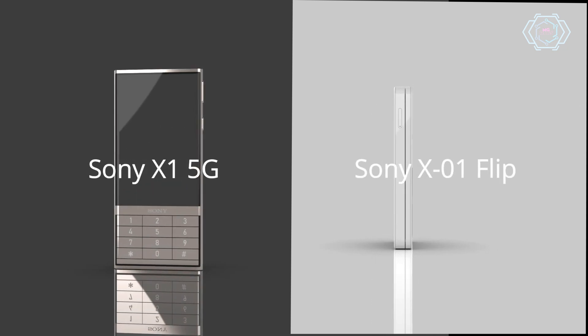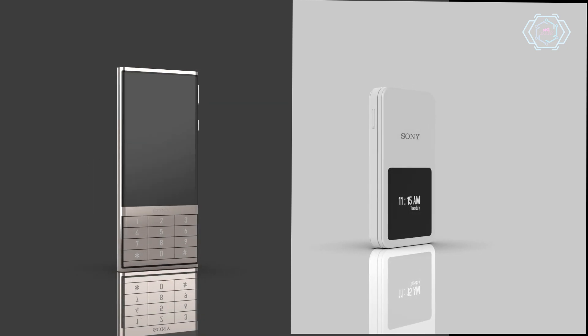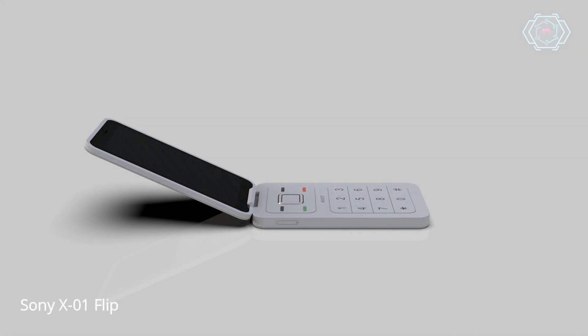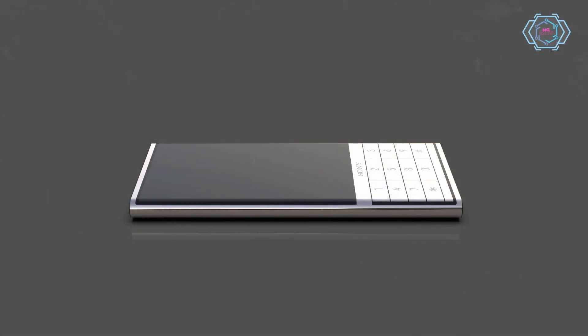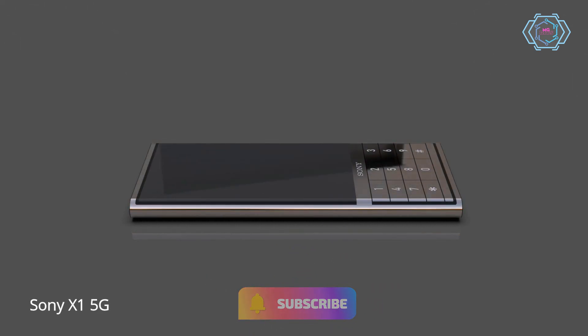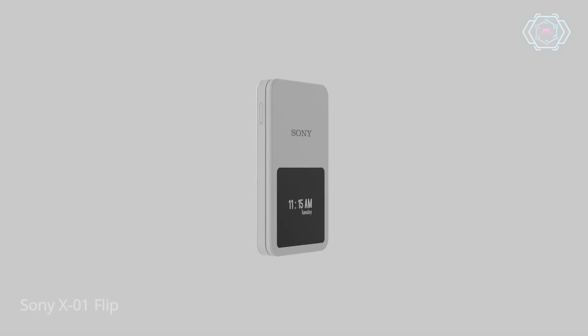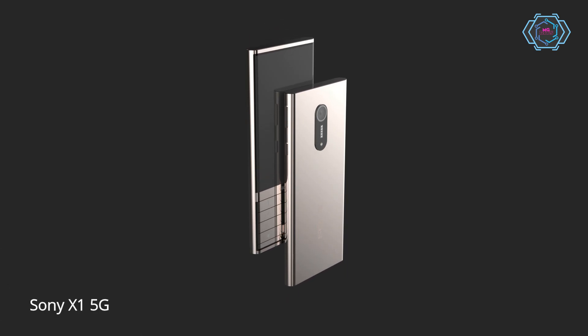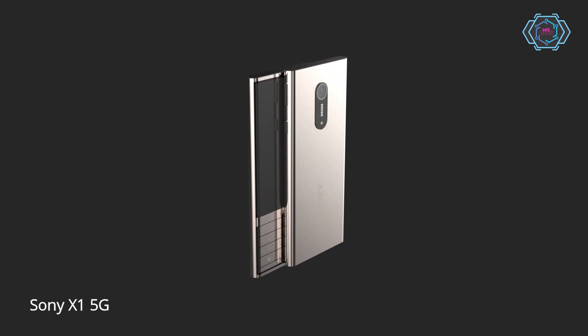Hey guys, welcome back. Today we have the Sony X1 5G and X01 Flip. In the X1 Flip you will get a plastic body, and in the X1 5G you will get a metal build. Both smartphones have a high quality display with a high quality keypad, but you will get an external display in the X1 Flip so that you can control your notifications without opening your device.